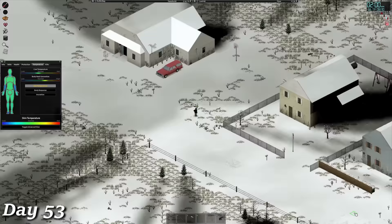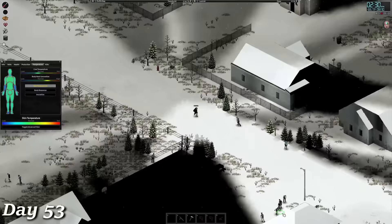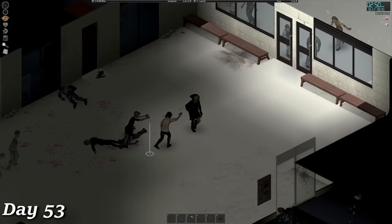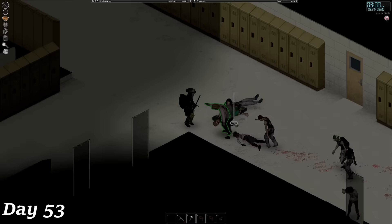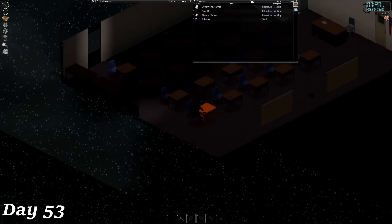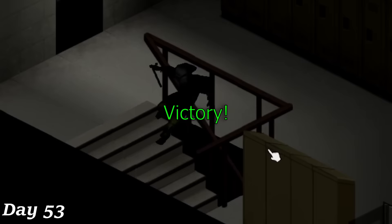Waking up on the morning of day 53, I decided to test the waters and take a jog down to the school to see how far I could make it and how cold it truly was. I kept the temperature screen up to monitor my body temperature and measured the effects of sprinting, which played a huge part in keeping me warm. It's worth noting that there isn't a storm going on — this is just a normal day. When I finally reached the school, I found it completely overrun with zombies, so I got to work. Metalworking volume 2 was nowhere to be found in the library, so I spent a few hours searching the cabinets and storage locations in each classroom until finally finding it on the second floor. Now that I had what I came for, I jogged back to base.